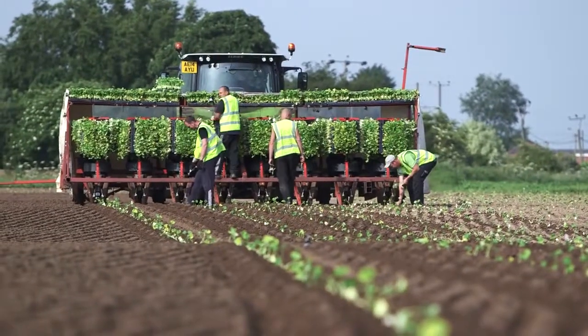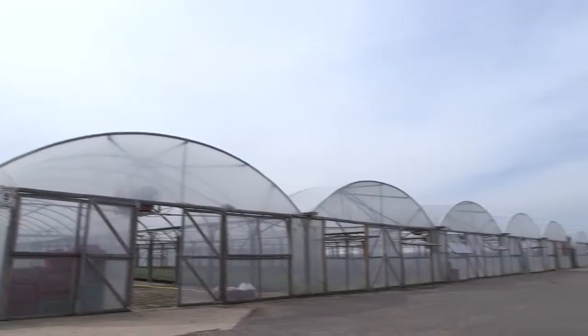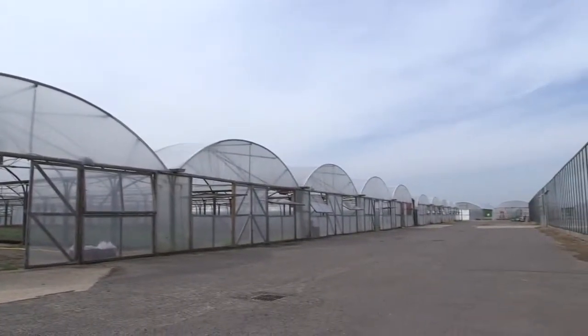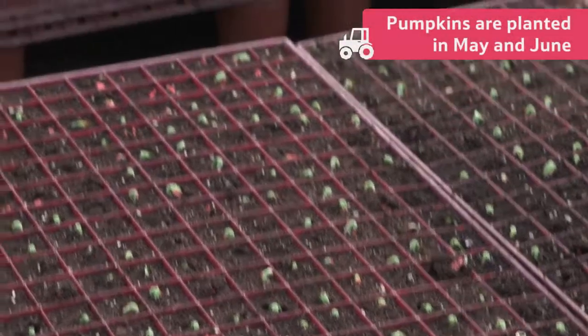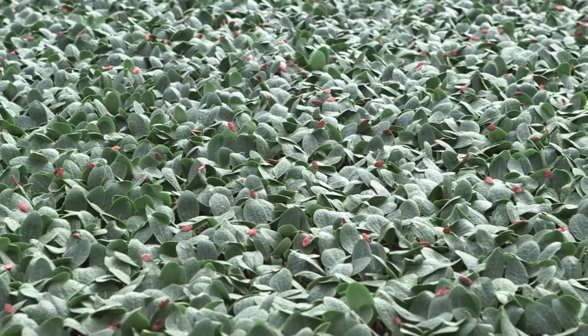On this farm, they grow pumpkins for Halloween and for eating. These pumpkins are planted out in May and June to make sure they are ready to enter the shops in time for early October.